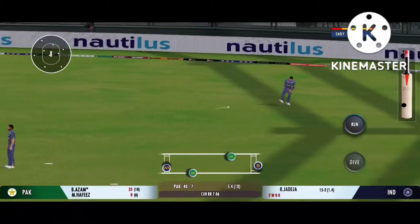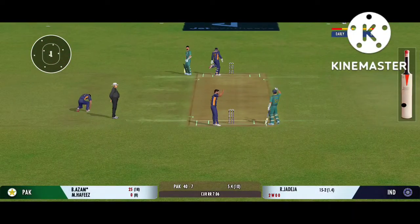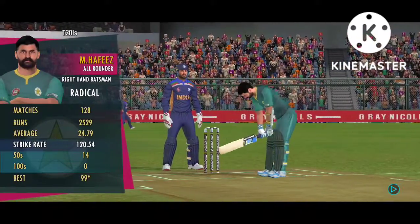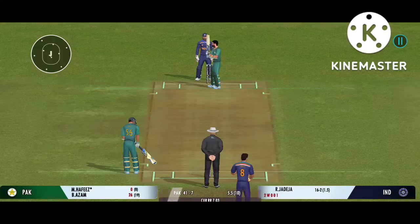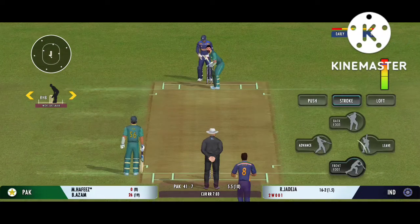Good shot for a single. There is a little bit on the surface for the bowlers, but it's also good for batting.